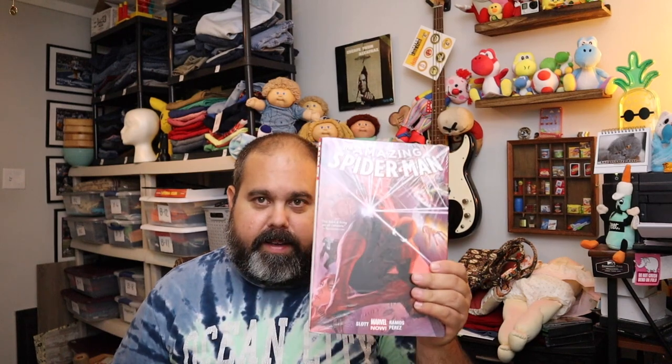Sold another Spider-Man book — I'm not going to keep boring you with these because we keep selling them. Spider-Man Volume 1. $15.60 plus shipping.